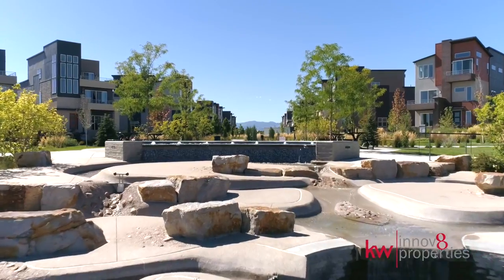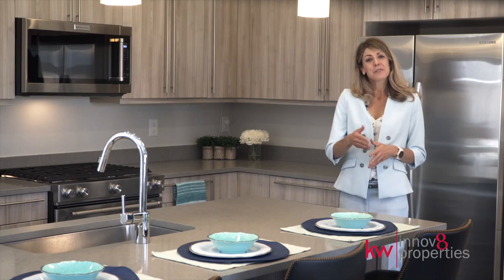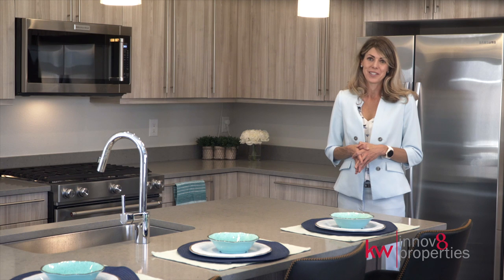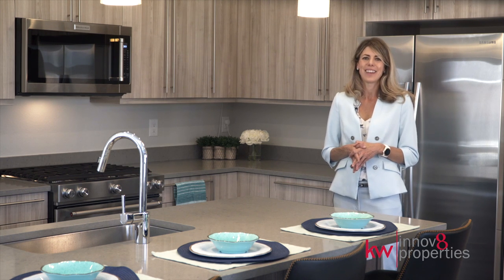Plenty of room to play with Clear Creek bike path and future 20-acre park, just 10 minutes from downtown Denver. Connect with me today to schedule your showing, or I'm happy to answer any questions that you have. Call 303-681-7913 or visit us today at InnovateProperties.com. Thank you.